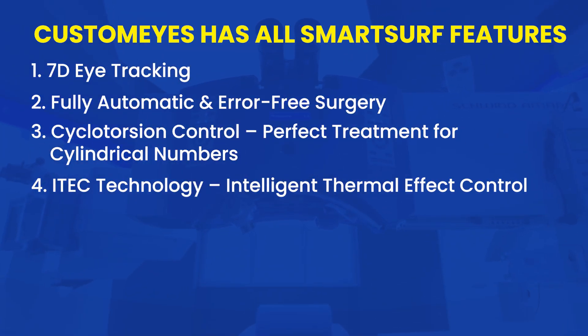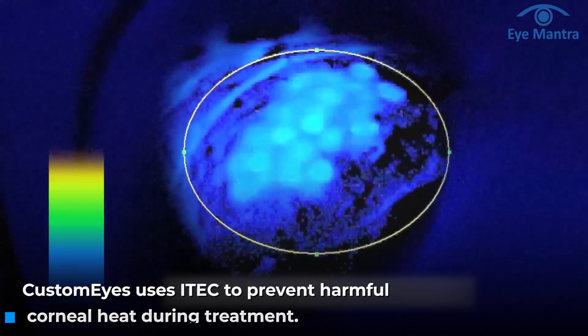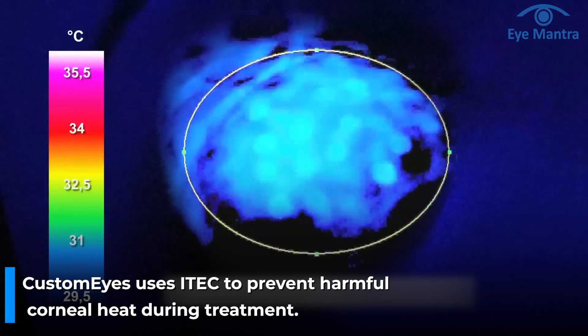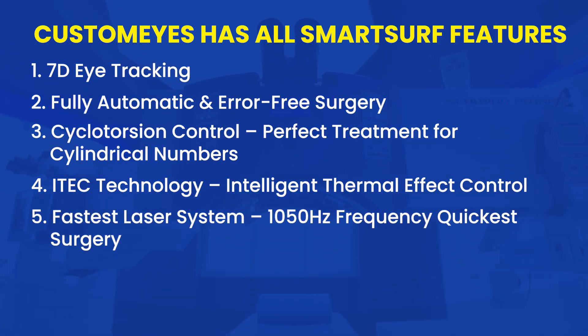Eye Tech Technology — Intelligent Thermal Effect Control. During laser treatment, heat is generated in the cornea, which if excessive can be harmful. CustomEyes uses Eye Tech Technology, which controls the laser heat, ensuring there is no damage to your cornea.